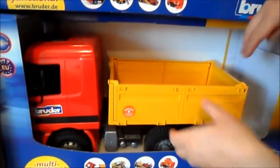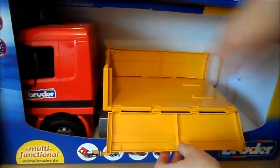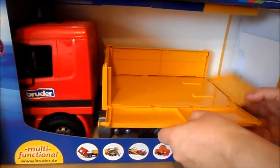And also we've got a flatbed truck here where these sides lift down. You can put all sorts of things in there.